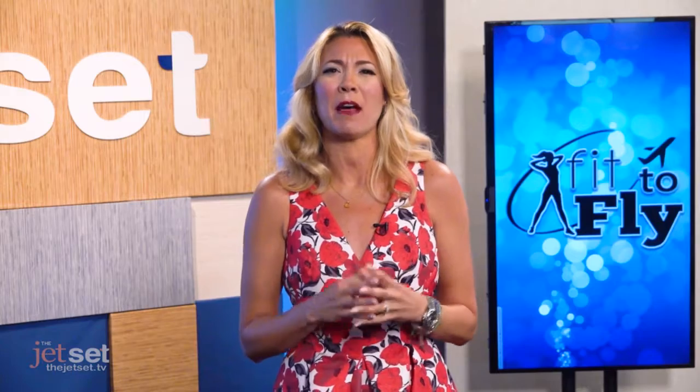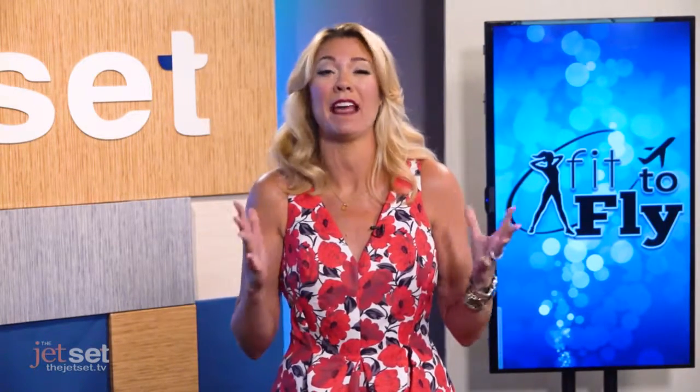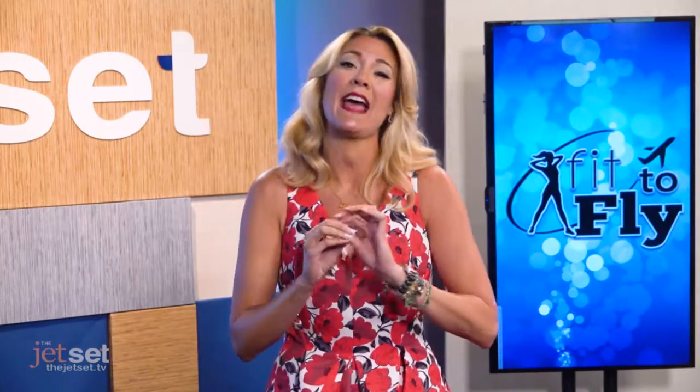Gayle and I were just talking about how bad shoes can lead to Achilles heel problems, ankle problems, knees, everything. Your shoes support your body, so investing in the right ones is worth every penny.